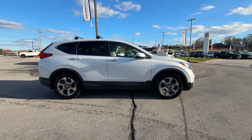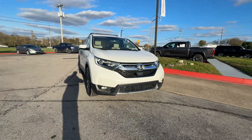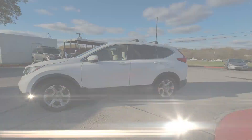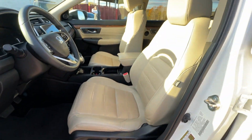Cross-traffic alert. Lane keeping assist. Side view mirrors with turn signals. Lane departure warning. Satellite radio. Turbocharged engine. Multi-zone air conditioning. Blind spot monitor. Heated side view mirrors.